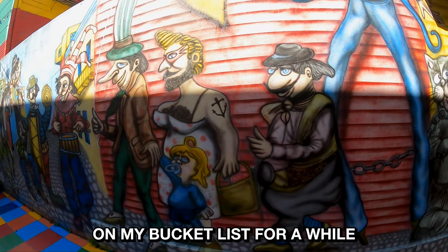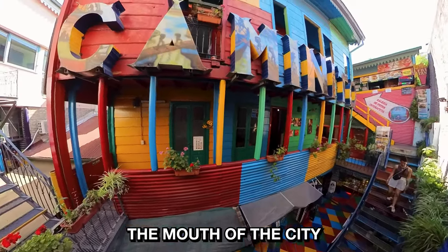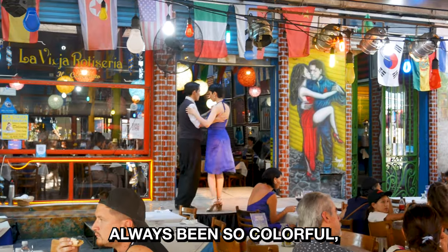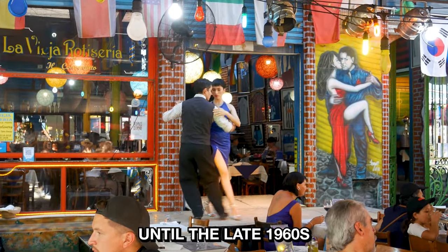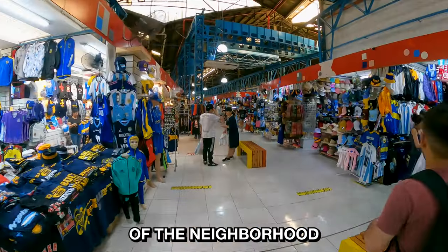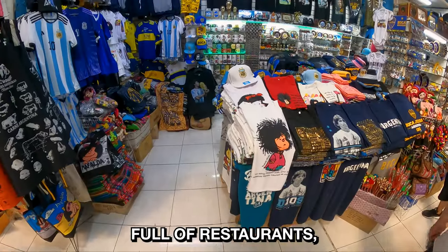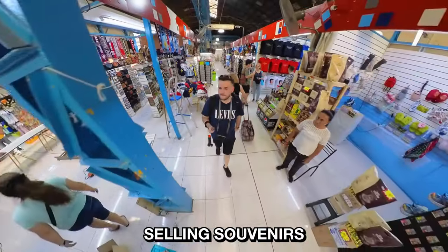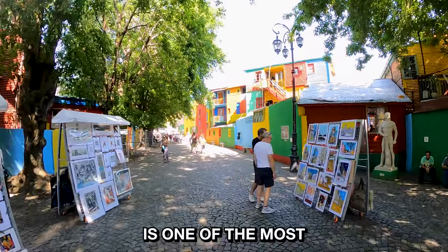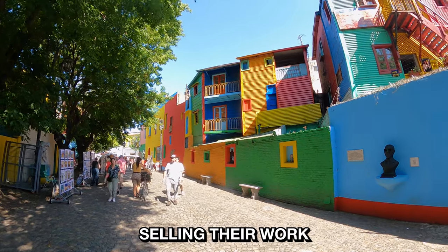La Boca has been on my bucket list for a while and it definitely needs to be added to yours too. La Boca translates as 'mouth' in Spanish and it used to be the mouth of the city as it was located right next to the main port. La Boca hasn't always been so colourful — it wasn't until the late 1960s that artist Benito Quinquela Martín painted one abandoned street and the rest of the neighbourhood then followed. Today the area is one of the city's major tourist attractions, packed full of restaurants, tango performances and markets selling souvenirs. A street called Caminito, which translates as 'little path', is one of the most famous in the area. This colourful cobbled street is lined with artists selling their work.